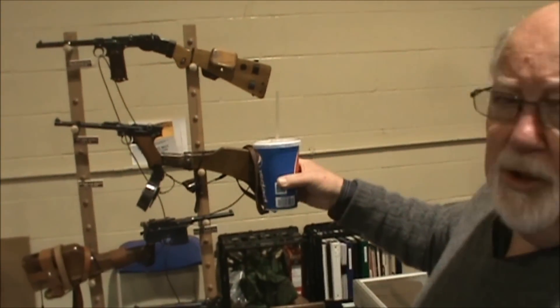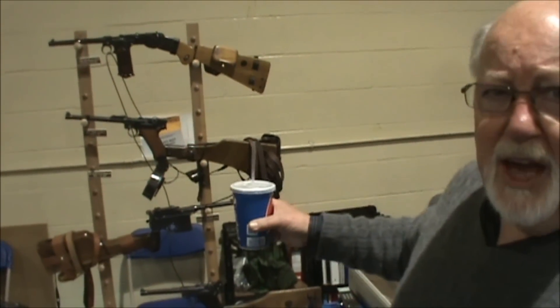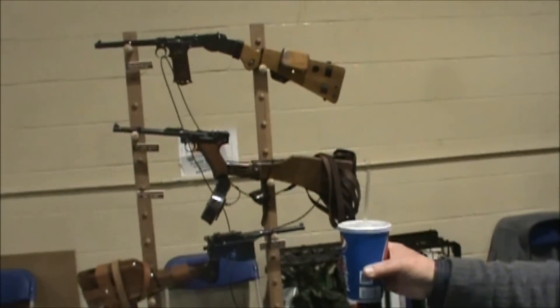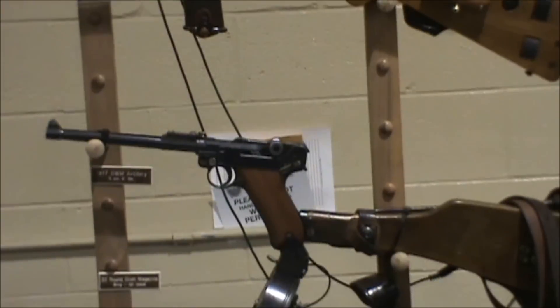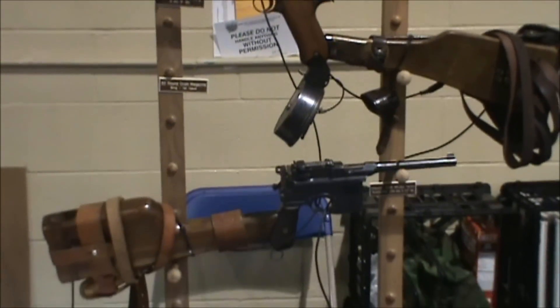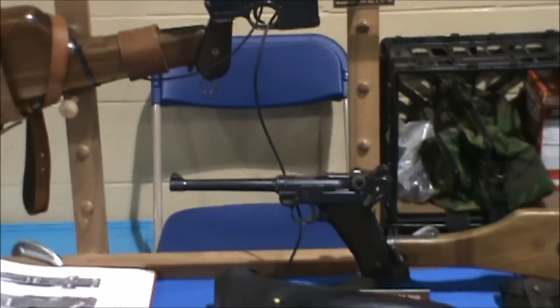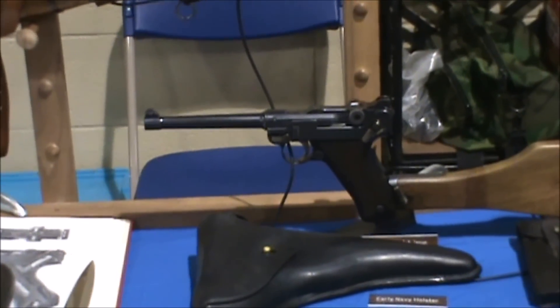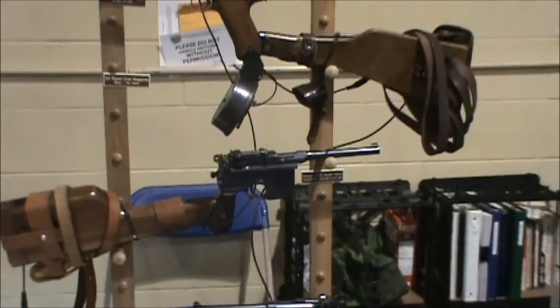We have a table here that has some magnificent German handguns. At the top is a four-shot pistol with an original stock, and underneath that is an artillery Luger with the snail drum, the stock, and the straps. And then beneath that is a broom handle, also with the stock. Each of those three guns is in mint condition. And below it is another artillery Luger. I guess we'd all like to have one of these in our closet — it'd be a good retirement item.